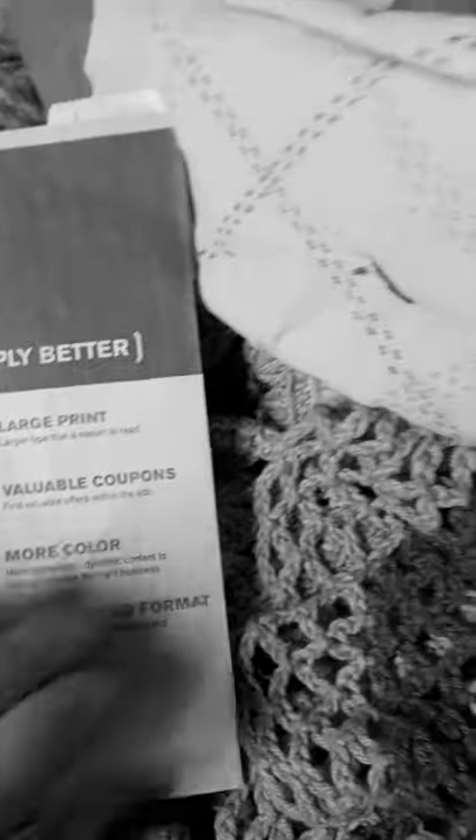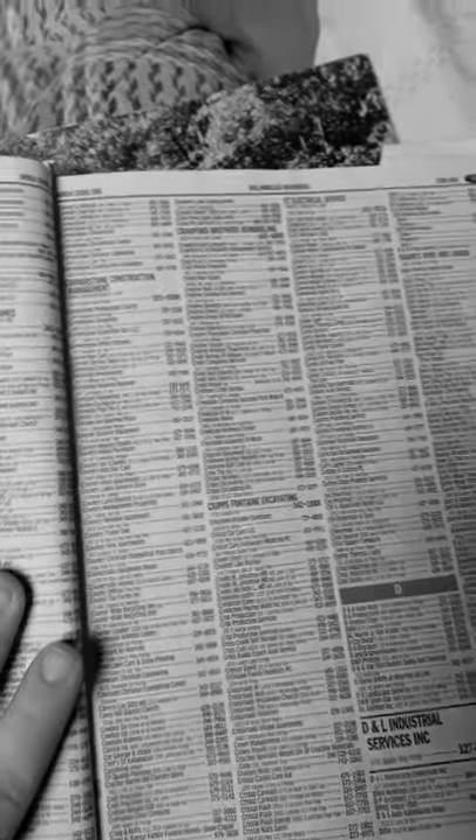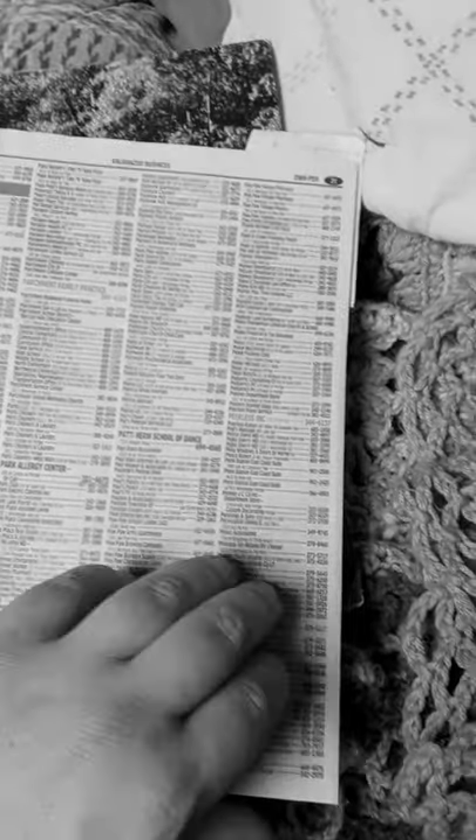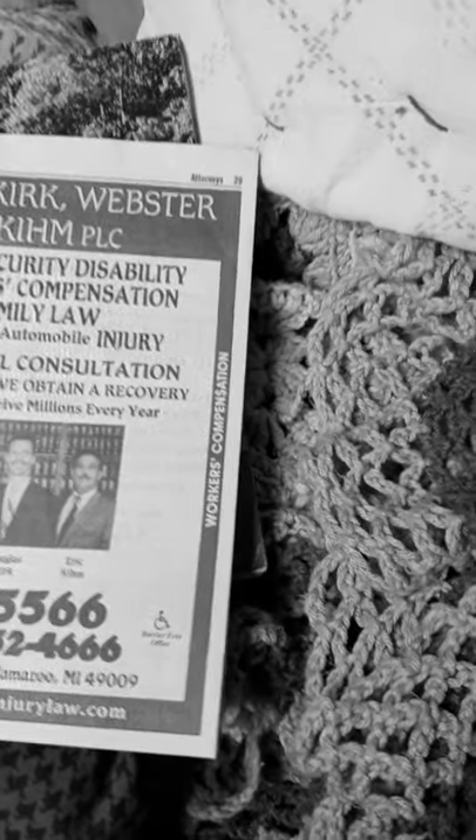These are not all businesses — some of these are actually people's phone numbers. Back in the old days, you'd go towards the back of the phone book and find people's names and numbers. Some of these are people's phone numbers, but I'm not going to show you them for legal reasons.